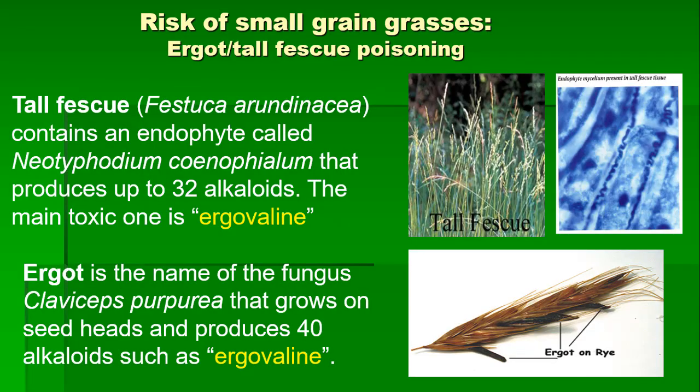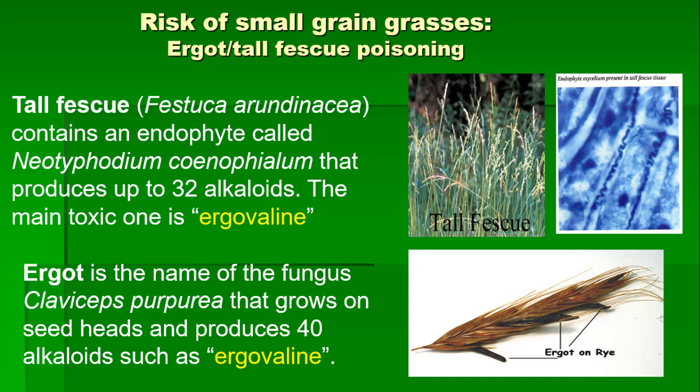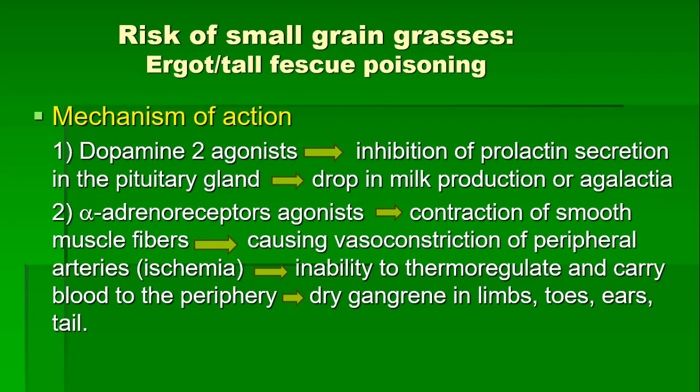Moving on with the risks of small grain grasses, we have to talk about ergot poisoning. Even if tall fescue is not typically used as a cover crop, the clinical presentation is the same because the toxin is similar in both, so we will explain them together. The difference is that in tall fescue it is an endophyte inside the plants — not visible with the naked eye — whereas with ergot it's a fungus that grows in the seed head and produces a sclerotium, which appears as hard black masses that look kind of like mouse droppings. In both tall fescue and ergot, the main toxin is ergovaline.